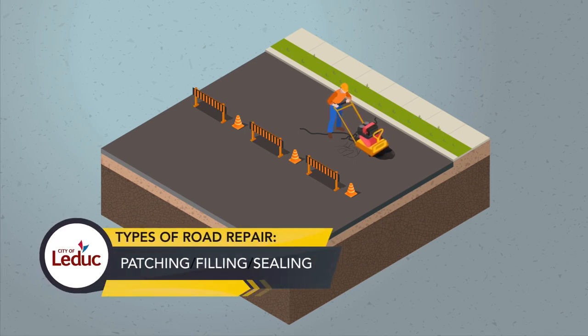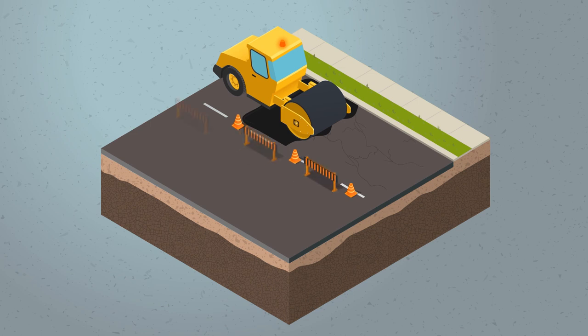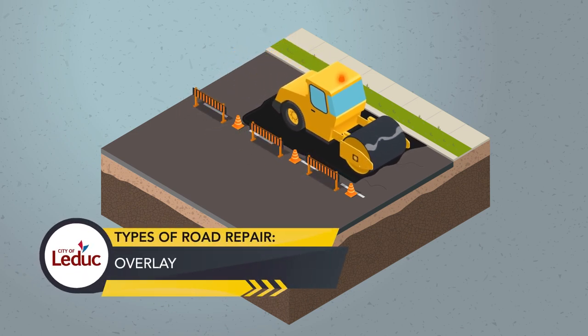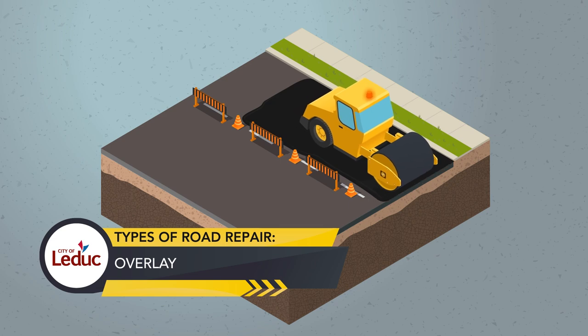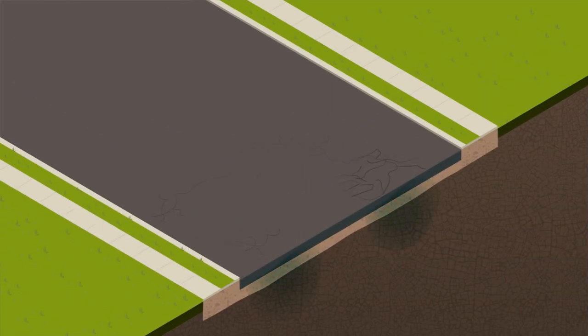Minor damages on the surface can be repaired by patching, filling, and sealing. If the base of the road is in good shape, more severe damage can be fixed with an overlay, which adds an additional layer on top of the existing road, extending its lifespan.